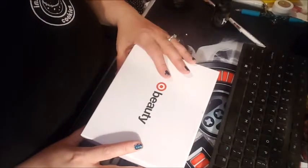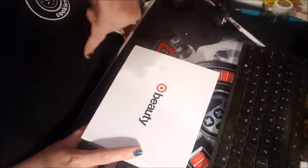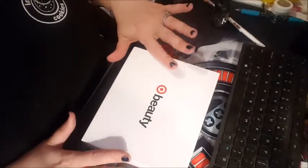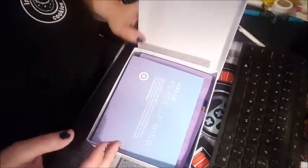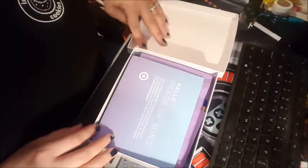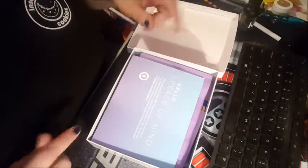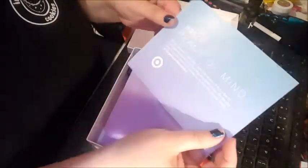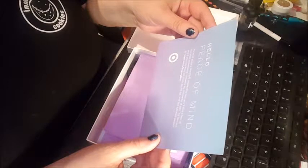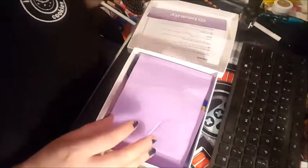Hey everybody, Melinda here with the last of the beauty boxes for this month — the regular Target beauty box. This is different from the organic one I showed in an earlier video. Don't mind my nails — I took my acrylics off. I've been going to oncology appointments and working and trying to keep myself together so my desk is a little messy. The card says 'Hello Peace of Mind — we're all about a little R&R. Find the full-size versions at target.com/beautybox.'